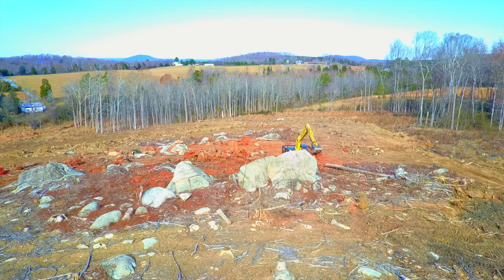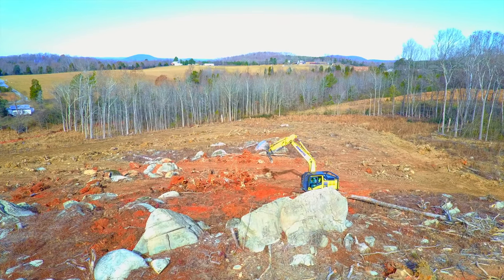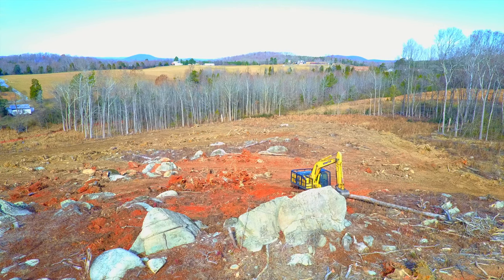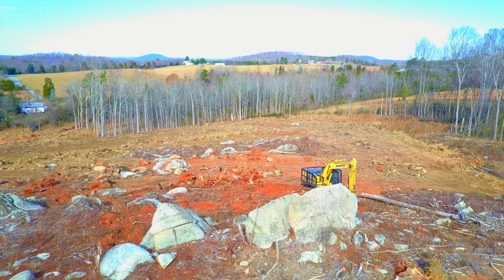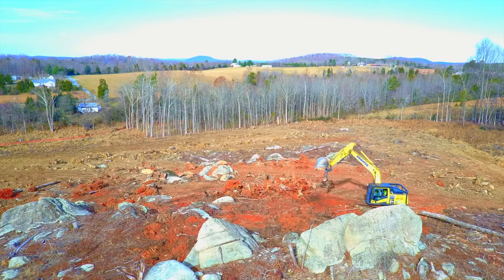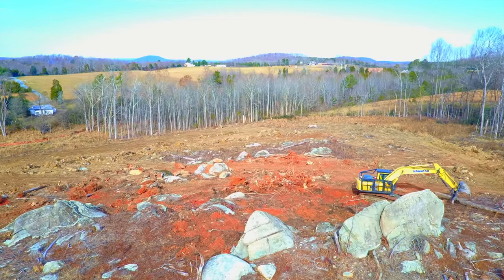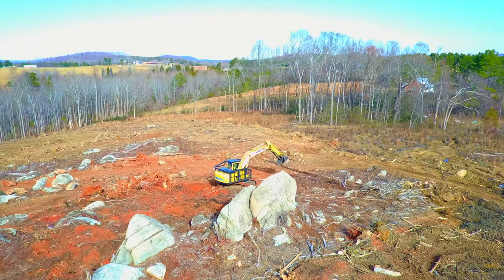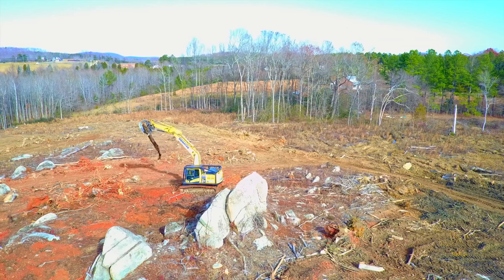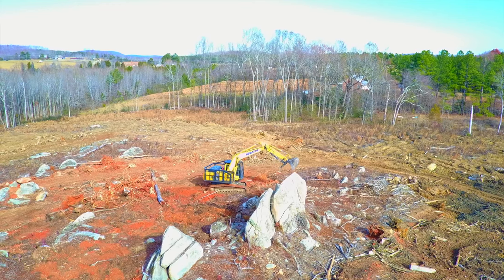Here we have an excavator working away back behind this big boulder. He is digging up stumps or pulling out roots, slinging them back around into a pile - probably going to be creating a burn pile back here. And here we see him take hold of this log, swing it around and add it to the pile, getting it out of his way from where he's trying to work. It's amazing watching these things do their thing.